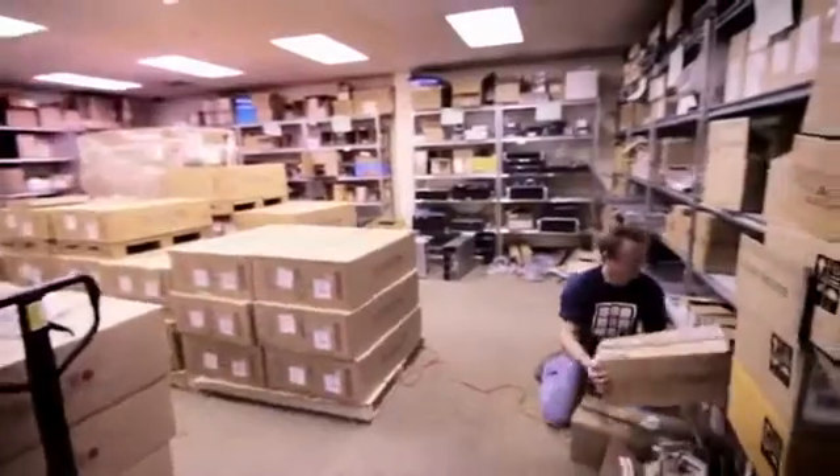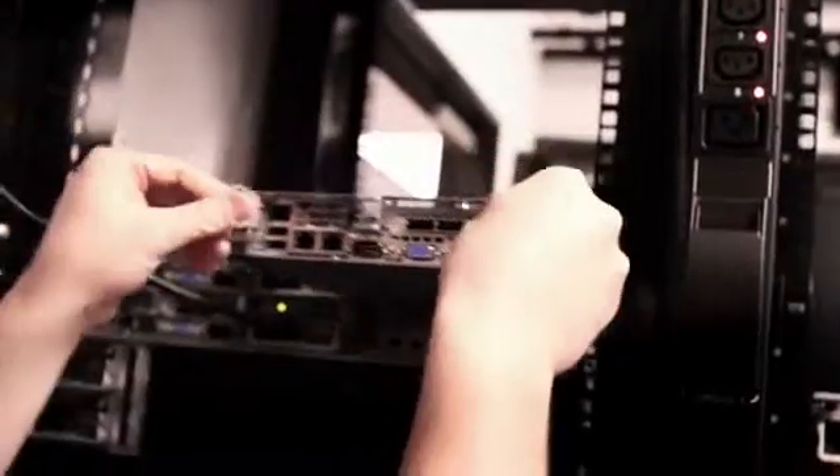We don't let the grass grow under our feet here in terms of old hardware. The hardware's moved out. We're constantly upgrading. And again, the customer gets to take advantage of that.